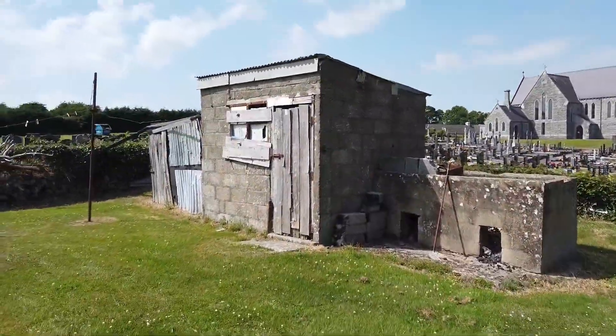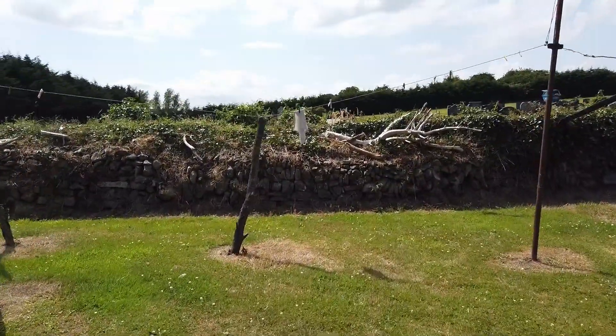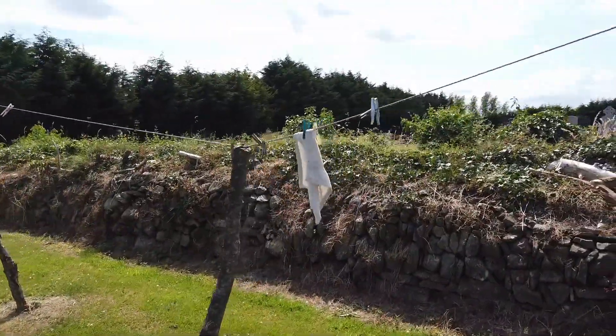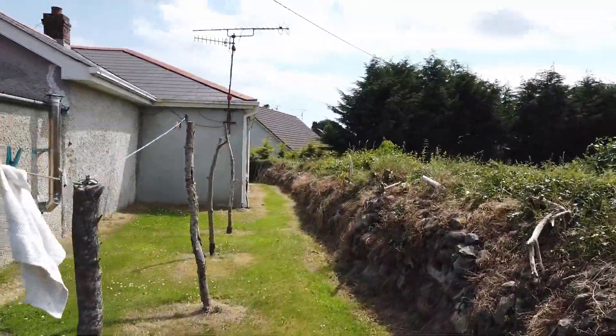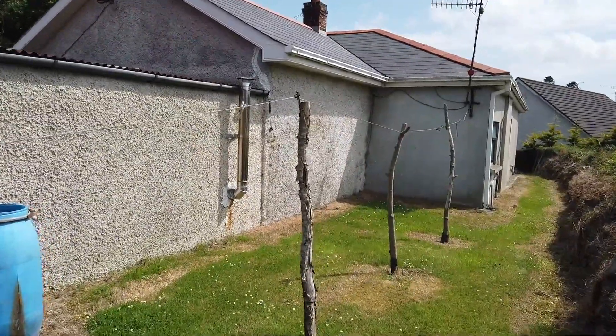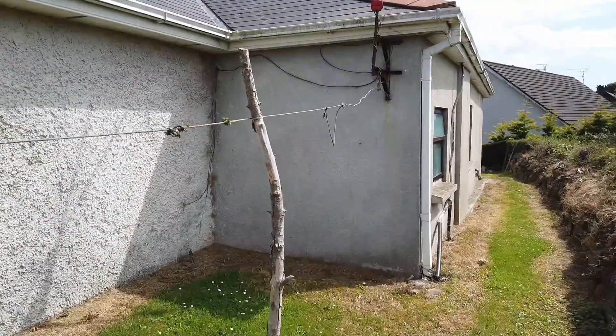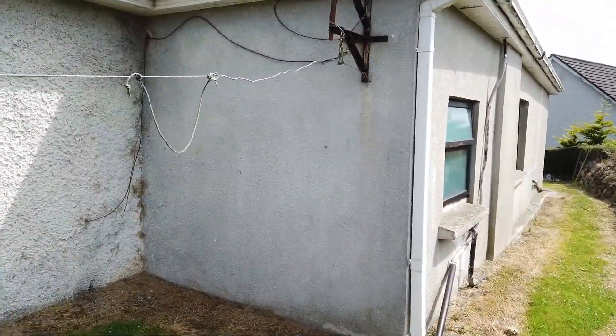There's a little storage shed here — just a small fuel shed. And this is the back of the house. You can see that the rear part — the back of the kitchen, the dining area, and the utility — are an extension to the original house.